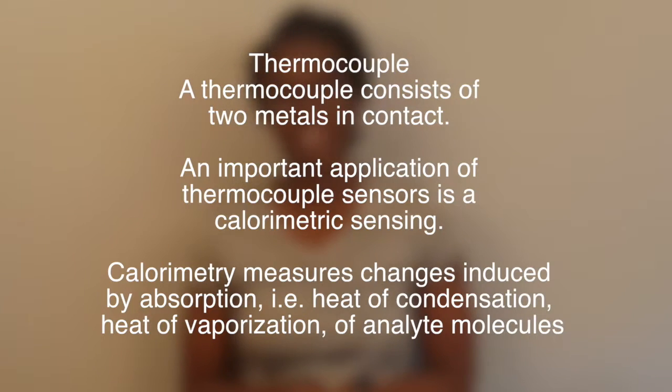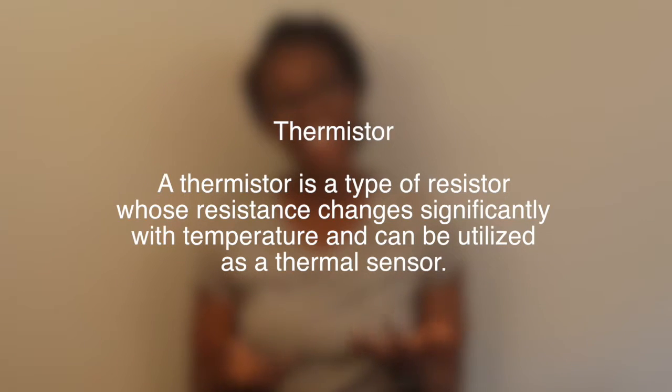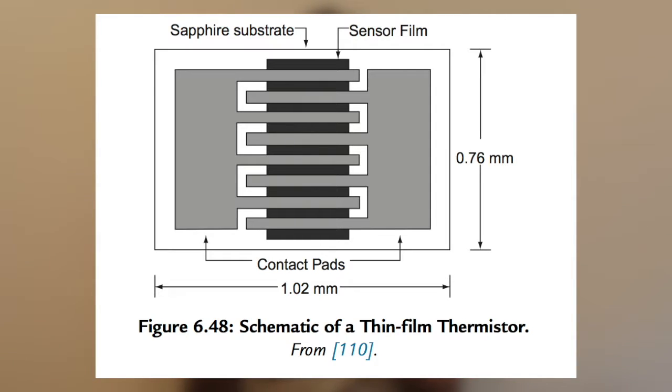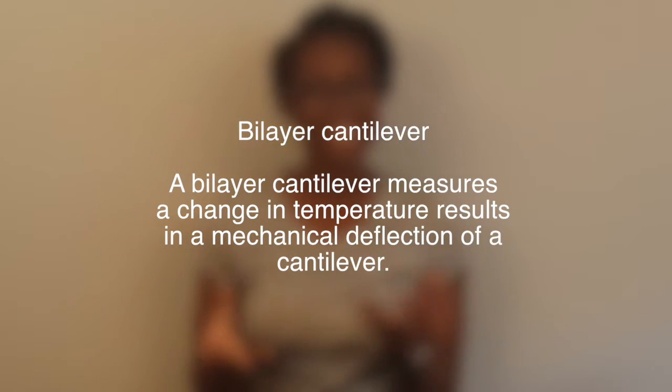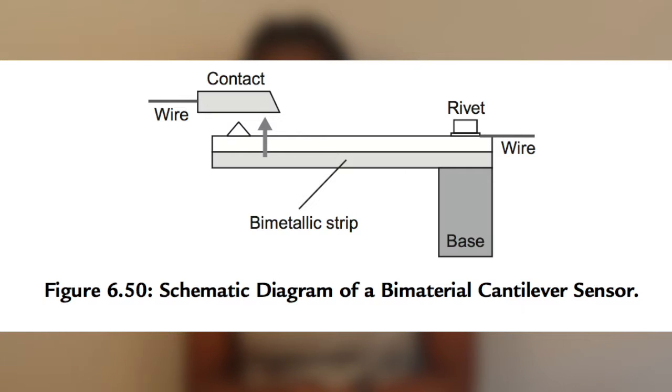A thermistor is a type of resistor whose resistance changes significantly with temperature and can be utilized as a thermal sensor. A CMOS device is fabricated using silicon, and the carrier concentration of silicon is highly dependent on the operating temperature, which can be found by measuring the voltage-current characteristics. The bilayer cantilever consists of two materials with different thermal expansion coefficients, and a change in temperature results in mechanical changes on the cantilever for measurements to be made.